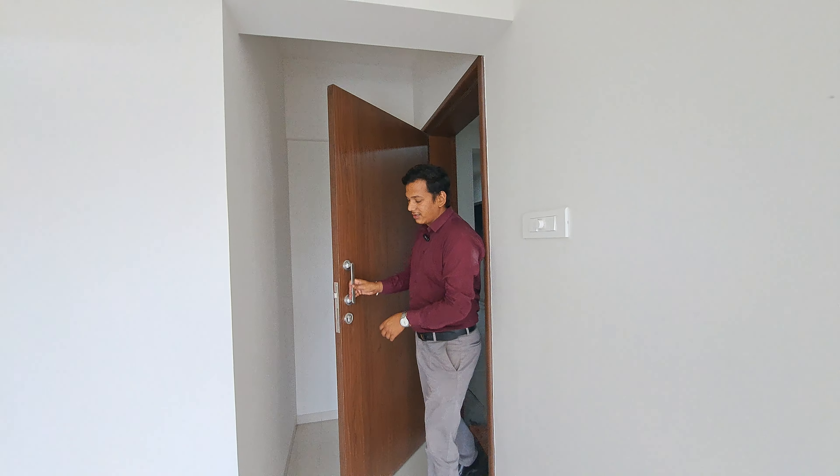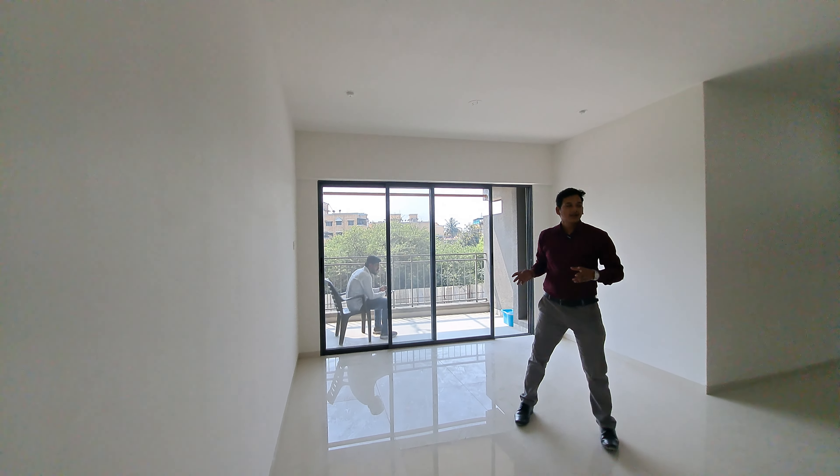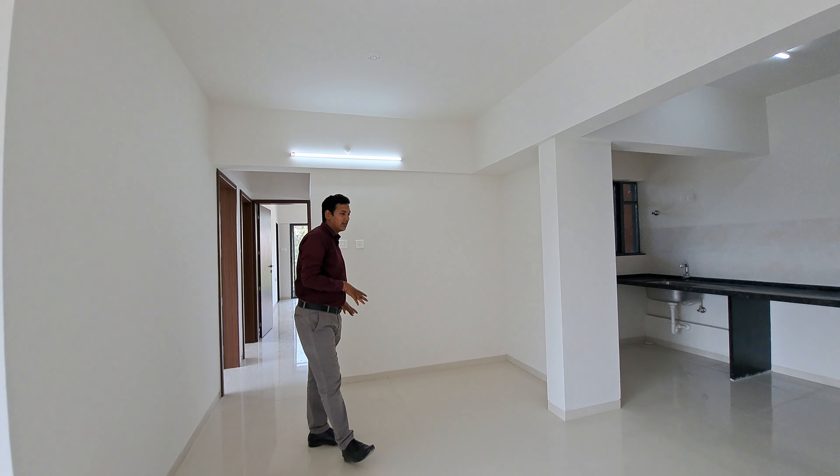This is your entrance lobby of 5 by 5. This is your living cum dining area of 19 by 12 square feet. You can easily accommodate 6 persons sitting here.